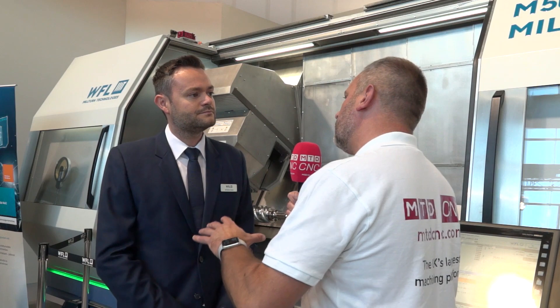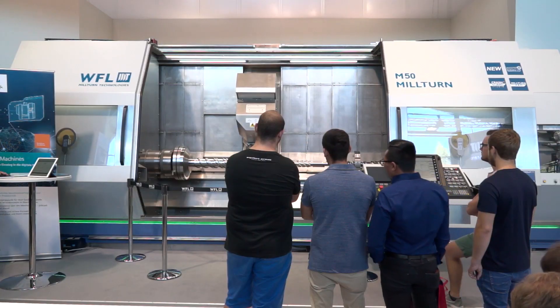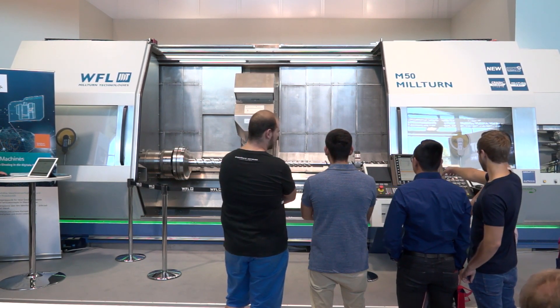And why have you added this extra spindle? Is it because of customer demands? Of course, automation is going ahead and everybody wants to prevent opening doors and manual interventions. That's the reason why we decided to include this additional sub spindle. And it's even more powerful than before — we now have the 45 kilowatt version on both the main and sub spindle.